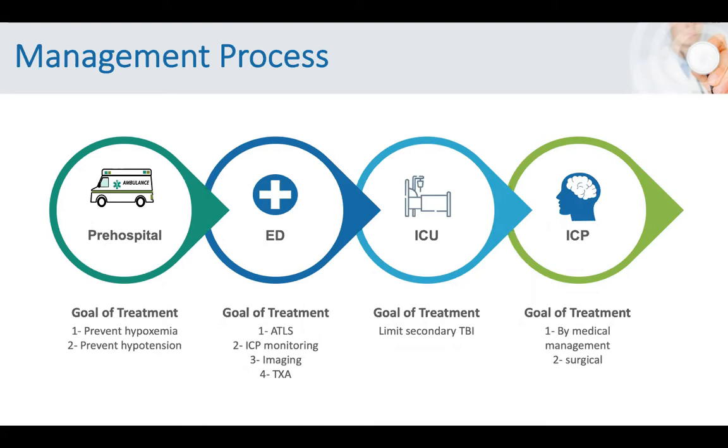CT scan is the imaging modality of choice. The role of tranexamic acid will be discussed later. In the ICU, the primary goals of management are to prevent secondary brain injury, and we will discuss the management of ICP and monitoring — either by medical management or surgical management.